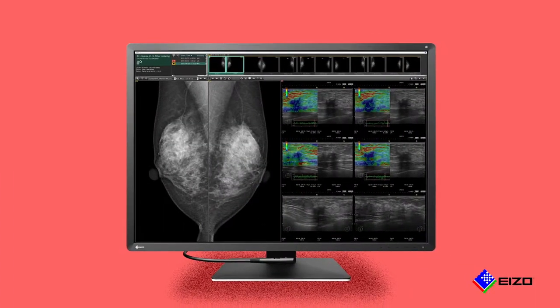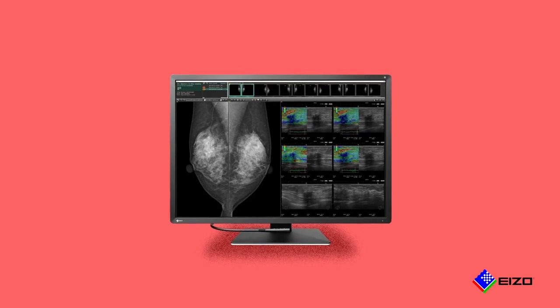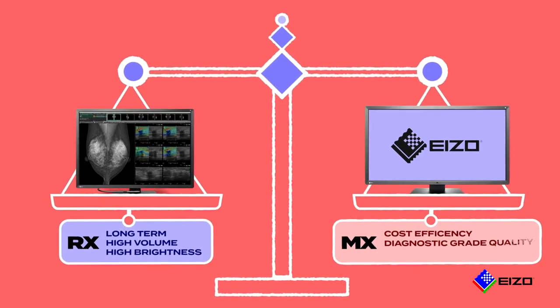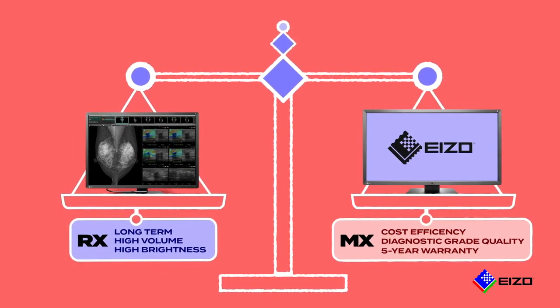High-performance diagnostic grade monitors such as the Azo RX series are designed for long-term high-volume usage. Azo's MX series offers cost efficiency for home use with diagnostic grade quality and a five-year warranty.